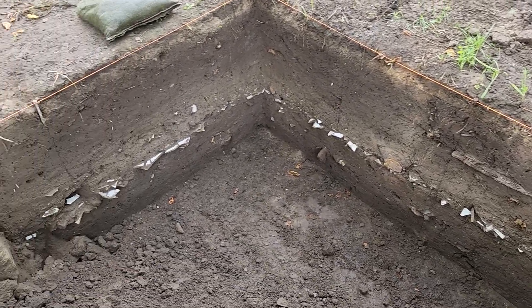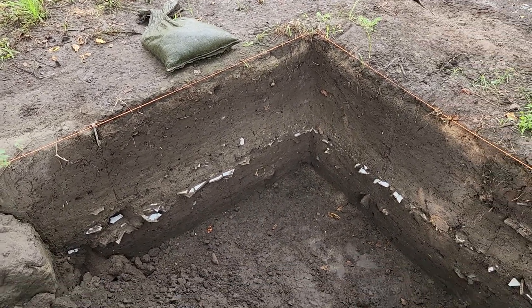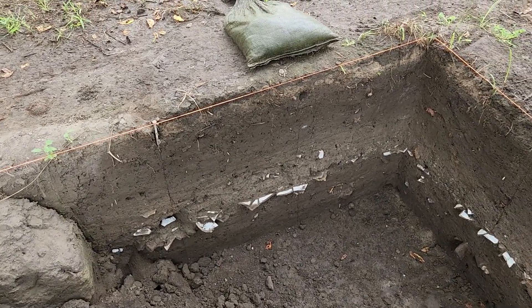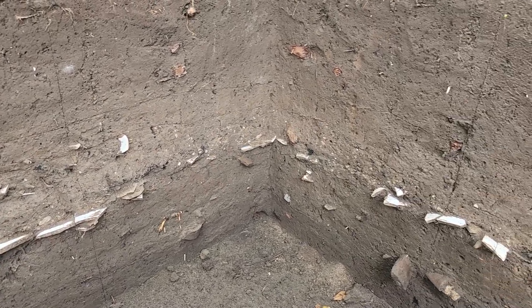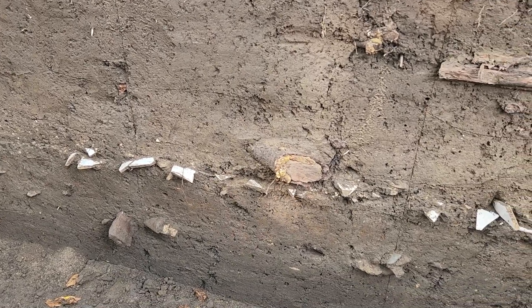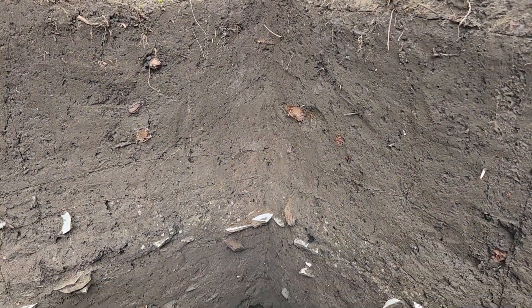We finished up excavation in the original excavation block where we started working this year. We've already started backfilling it, but you can see in the wall there's a layer of ceramics and other historic material that we sampled. You can see there's some bones sticking out, and a lot of ceramics and other materials as well.